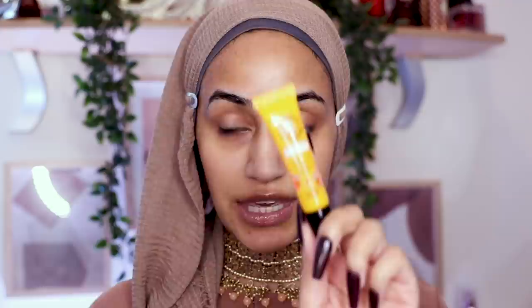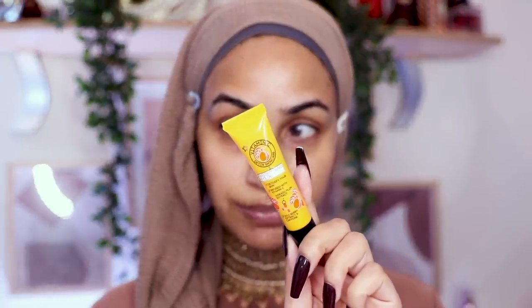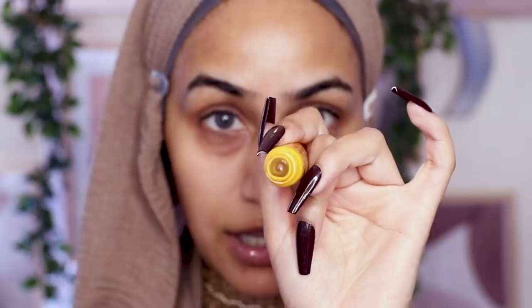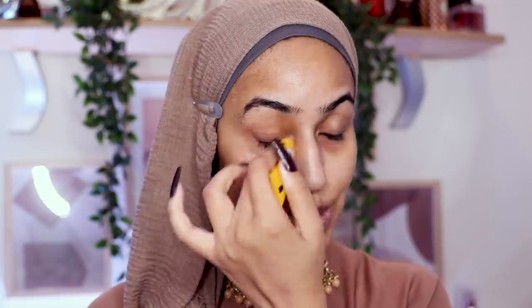For under-eye prep I'm going in with the Superdrug brand Vitamin C Brightening Eye Gel, infused with kakadu plum — which has the highest known concentrate of vitamin C of any food on the planet. It comes on a rollerball. I'm going to squeeze a little bit out and apply that vitamin C on my dark under eyes.